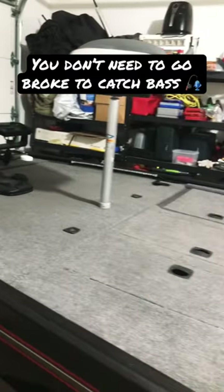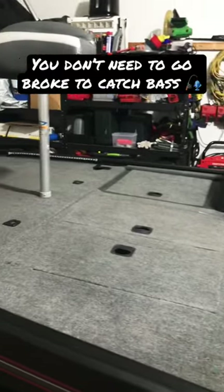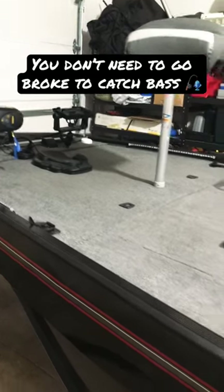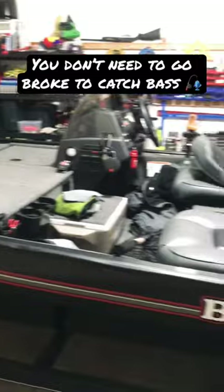I've added a little bit to it — I added a spot lock trolling motor and some upgraded graphs — but for the most part this boat comes with everything you need brand new. And I pay less than a hundred dollars a month for this boat, guys. That's cheaper than a cell phone bill.